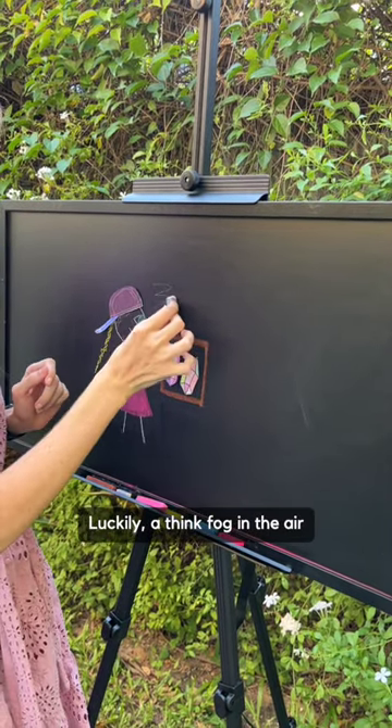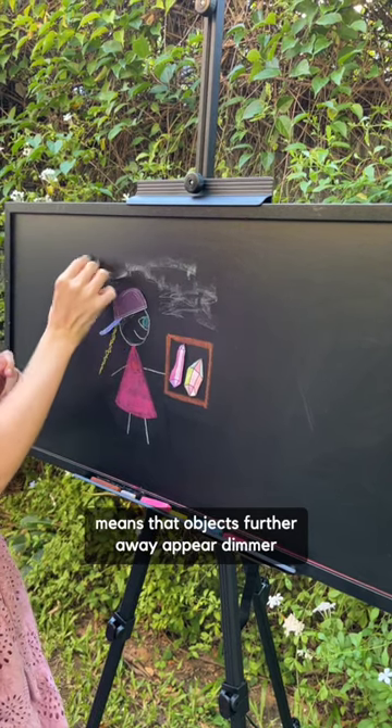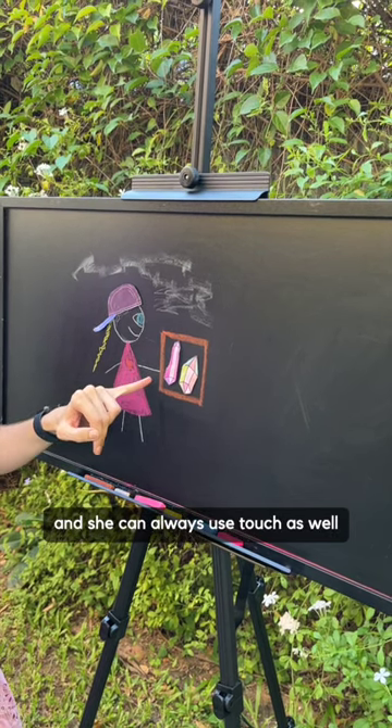Luckily, a thin fog in the air means that objects further away appear dimmer. That helps a lot with distinguishing shapes, and she can always use touch as well.